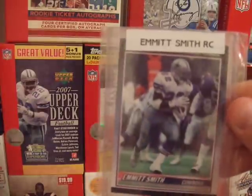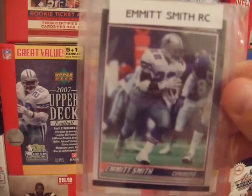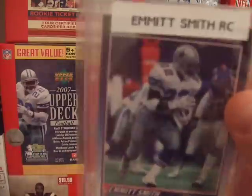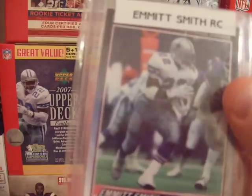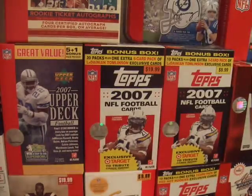I have an Emmett Smith Score supplemental rookie, 1990. I actually have two of these — this is my better looking one. I'm not going to take it out of the holder but the corners and edges are the best I have. I'll probably try to get it graded.